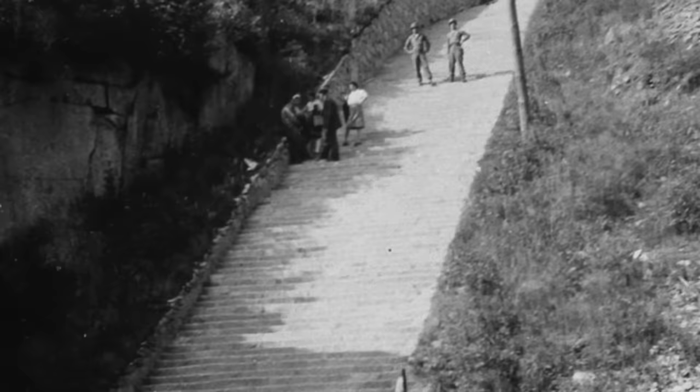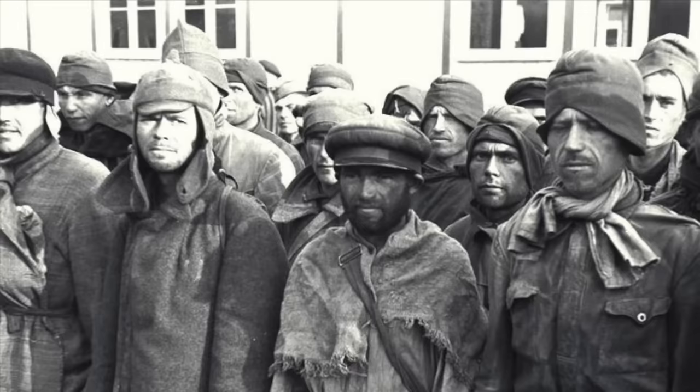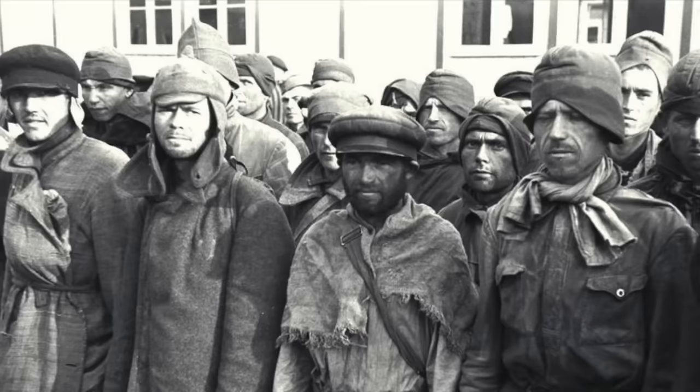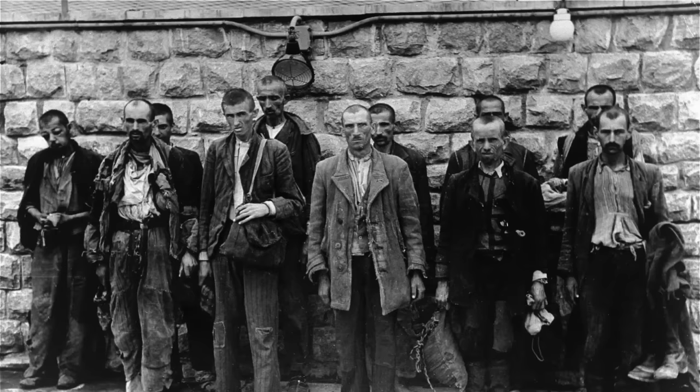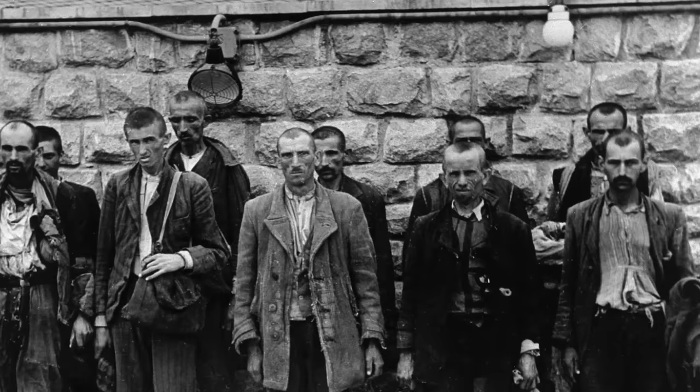There were many other execution methods used inside of Mauthausen, and the stairs of death was just one aspect of the site. The guards and Kapos would regularly throw prisoners into the 380-volt barbed wire electric fence which surrounded the camp and the quarry. Other guards would randomly pull out their pistols and shoot inmates on sight if they could not carry their rocks and stones up the stairs. If a gunshot went off then the inmates would move quicker up the steps as mass panic occurred. Other prisoners would be condemned inside of ice-cold showers, with 3,000 dying of this treatment.